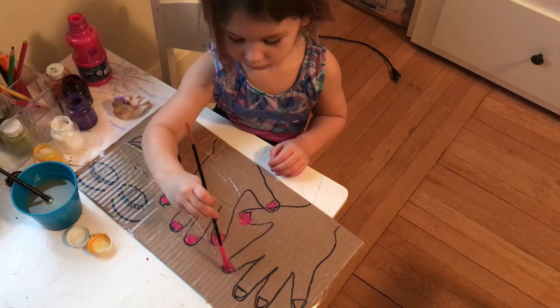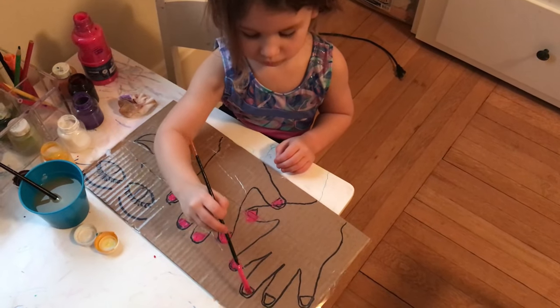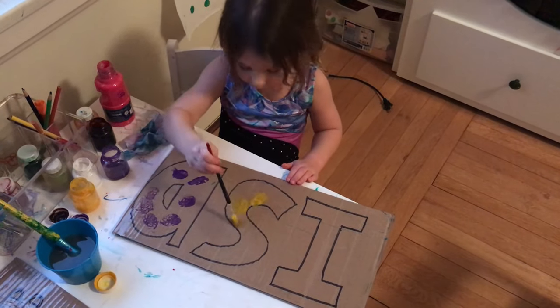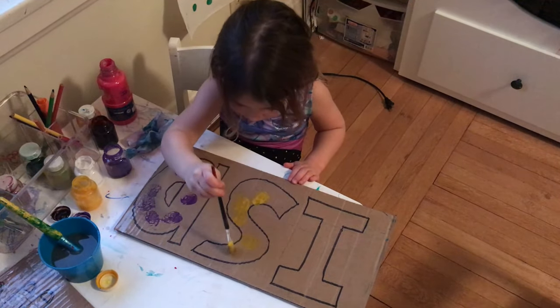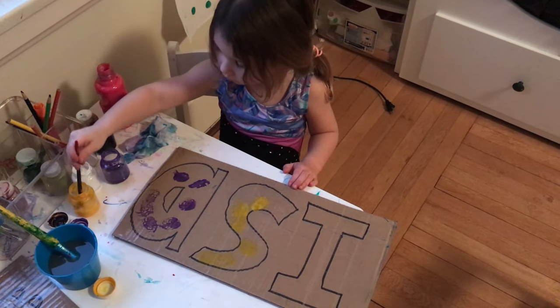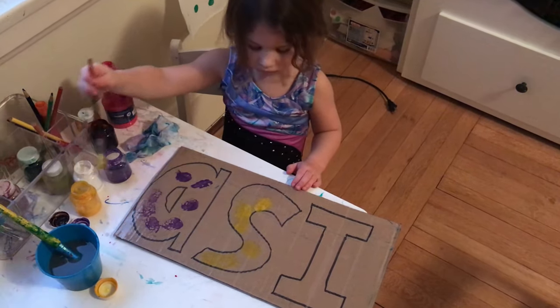This paint station can be anything you want — a fire truck, a dinosaur, or initials where they can practice letters and decorate their name. When they're done, you just wipe it clean, put it away, and pull it out another day.